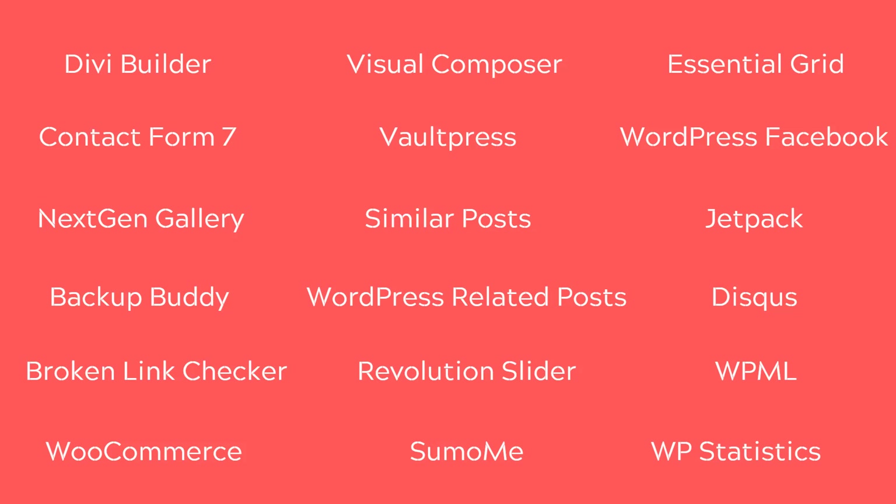As an example, we've got the Divi Builder and Visual Composer — two very popular page builders — but rather than using them, you could use faster alternatives like Elementor. You've also got Revolution Slider on the list. It's a very powerful plugin for building different kinds of slides, but it's a bit heavyweight. You could go with Soliloquy or Layer Slider as faster alternatives.